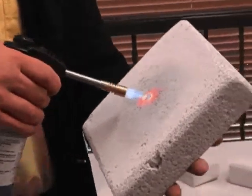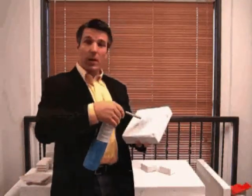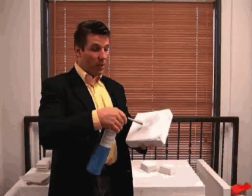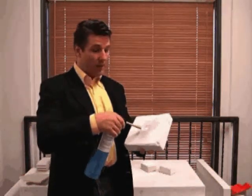I don't feel anything on the other side. I can do it all day long, but I need my propane tank for another presentation, so I will stop here. It's basically the rule of thumb: it's one inch, one hour fire rating.